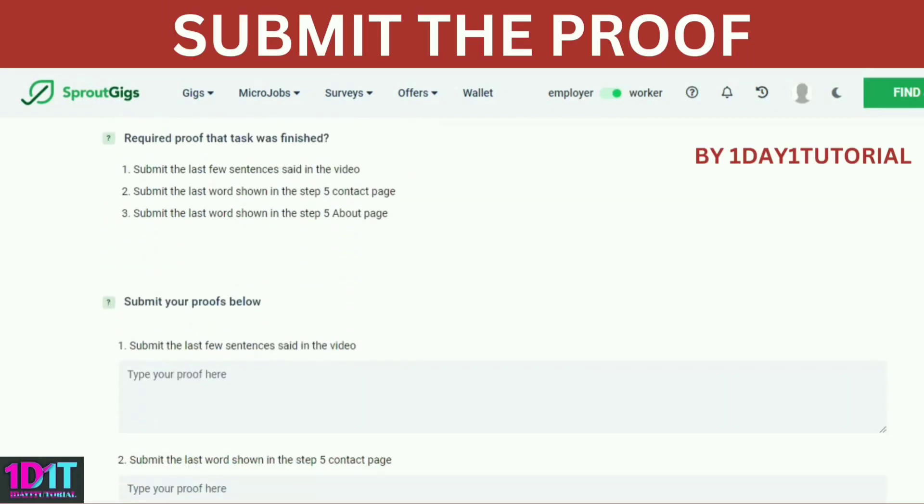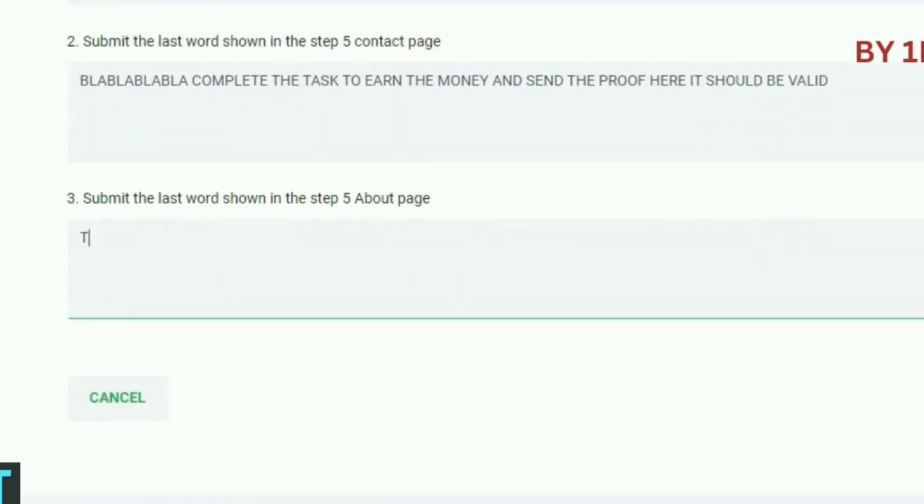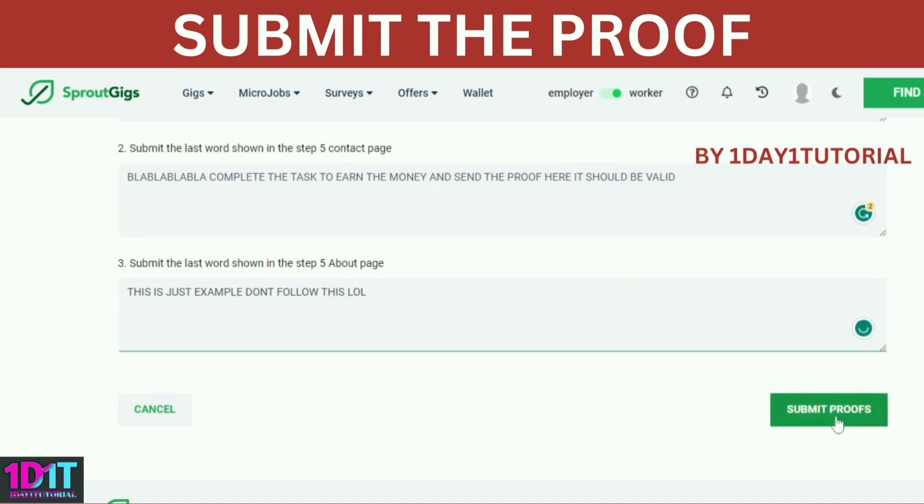Step 5: submit the proof. After completing all the tasks given, you need to send proof. For this one, I just have to type the last sentence of the video and so on. Click 'Submit Proofs.'